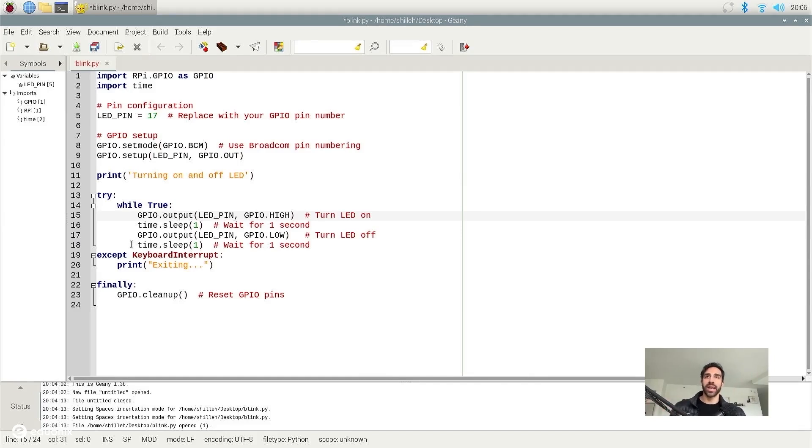We have some exception handling here. A keyboard interrupt allows you to exit the program with Control+C. After that, the code will finally clean up the GPIO pins. This is good practice — always reset the GPIO pins after running any program that uses them. That covers the program at a high level.